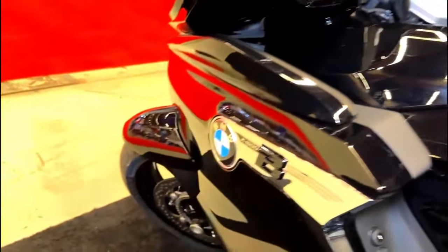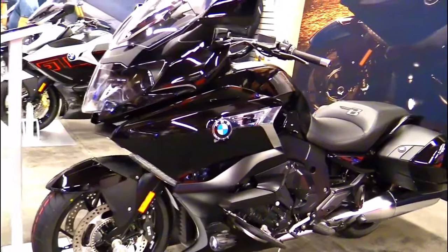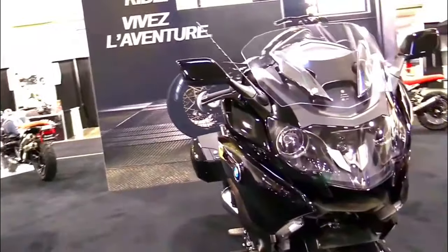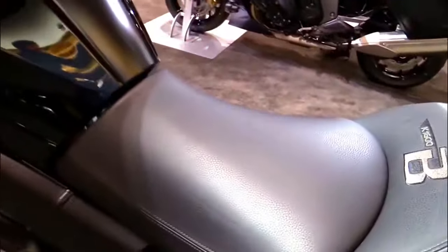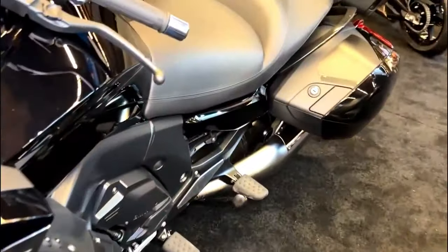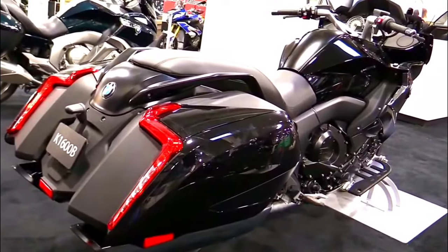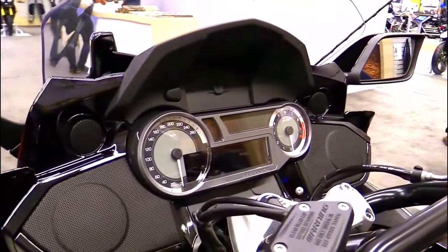BMW offers a range of optional accessories and customization features, allowing riders to personalize their K1600B. This includes options for different finishes, luggage configurations, and more. With a generous 7-gallon fuel tank, the K1600B is built for long-distance touring, meaning fewer stops for refueling and more time on the road.